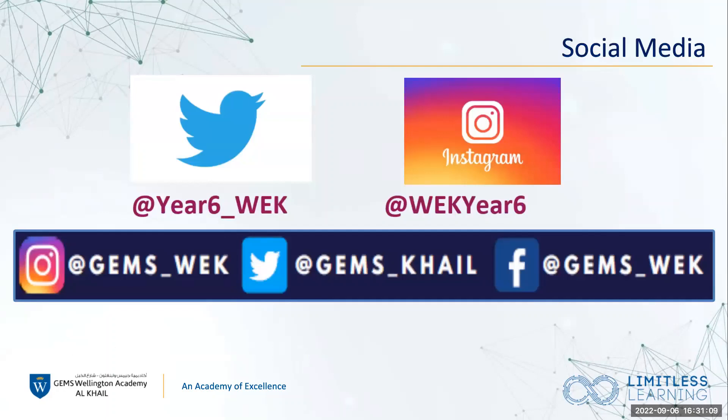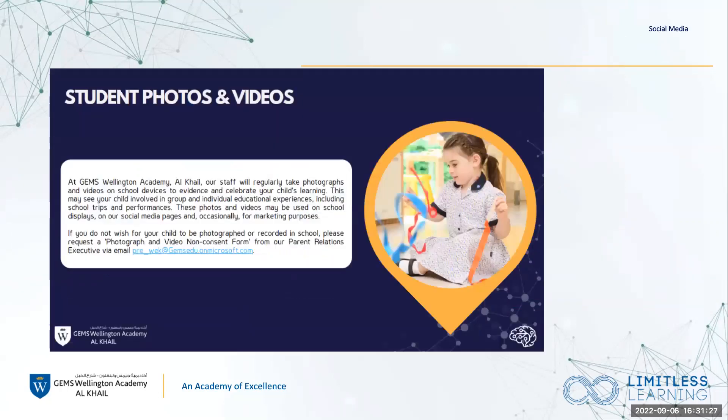Please follow us on all platforms — we will be giving weekly posts about all the amazing learning happening in school and in the classroom. We've got Twitter, Instagram and Facebook for Year 6. Regarding social media, we will be taking photos and videos as a window into the classroom. If you do not want your child to be part of those photos and videos, please email us — the email address is on the screen.